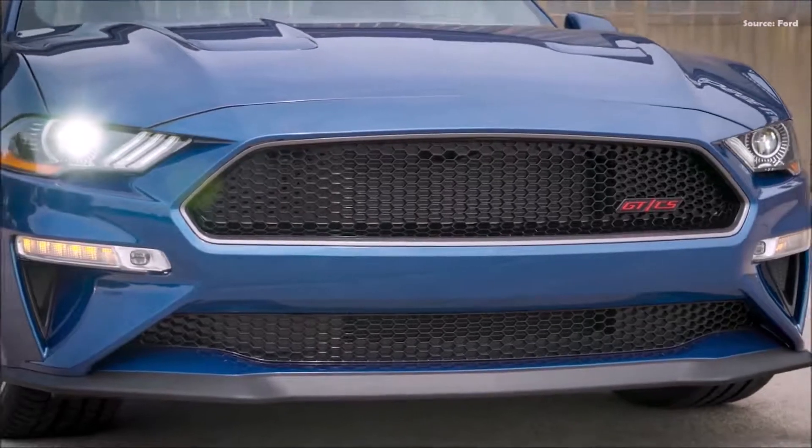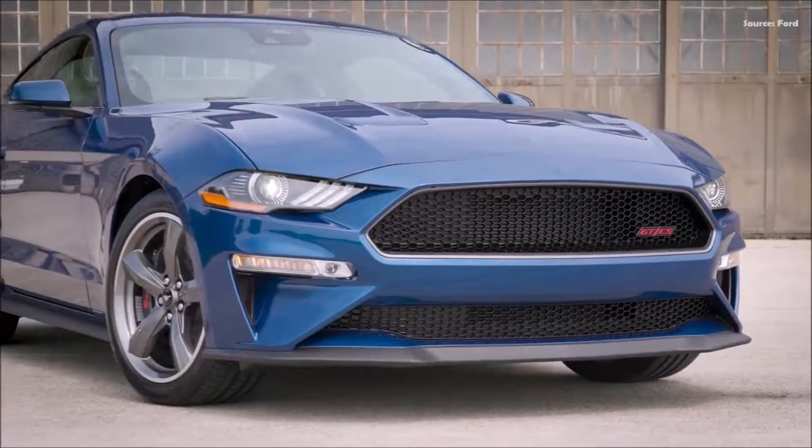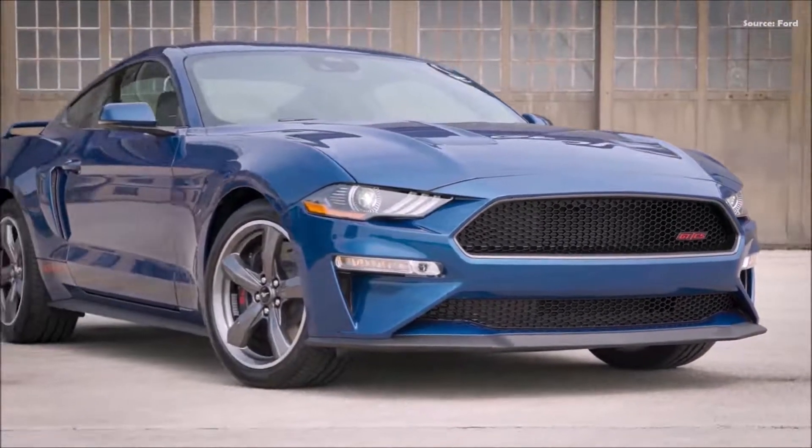Orders for the 2022 Mustang, including the Stealth Edition and California Special, open later this year. Vehicles are due in showrooms in the first quarter of 2022.